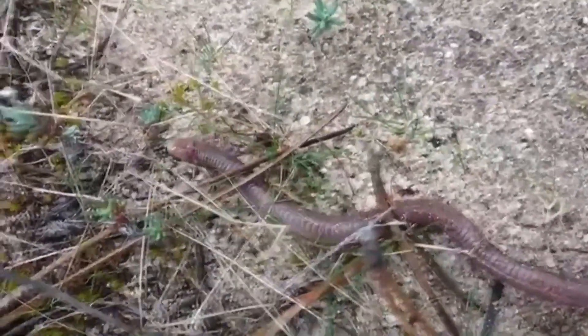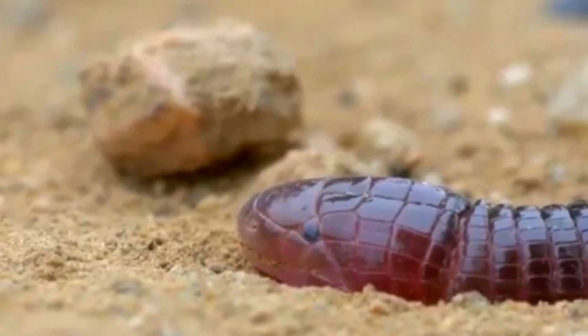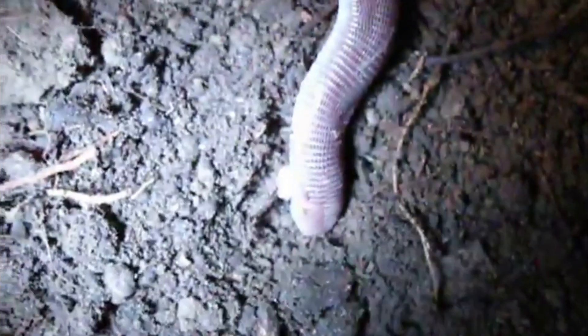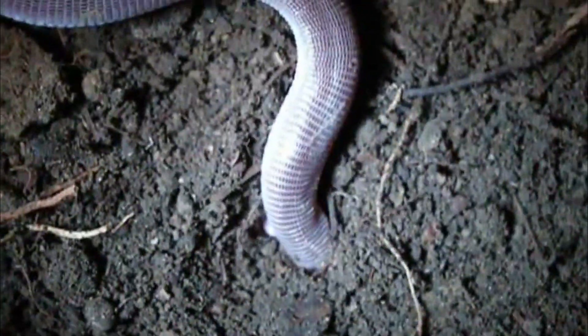Mexican Mole Lizards are typically about 6-8 inches long and they have a long, slender body with a small head and tail. Their eyes are small and their ears are covered in skin. They have no limbs, but they have two flaps of skin on their sides that help them to move through the sand.